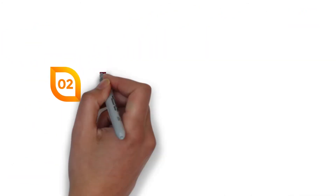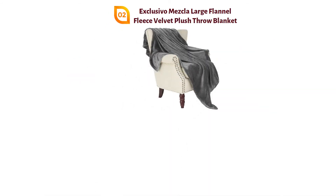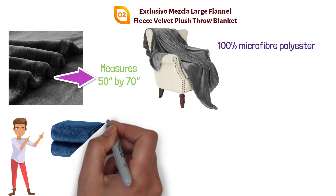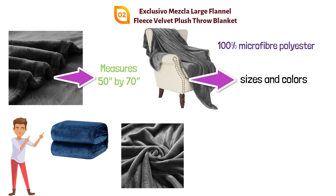At number 2, we have the Exclusivo Mesla Large Flannel Fleece Velvet Plush Throw Blanket. This blanket is 100% microfiber polyester and has been brushed to make it velvet soft on both sides. It measures 50 inches by 70 inches, which is larger than your average throw blanket, and is available in more sizes, colors, and a variety of patterns perfect for any style in any room.